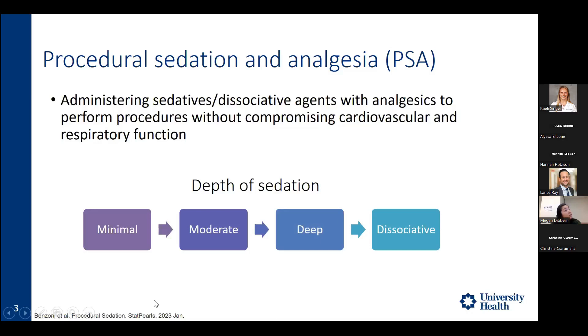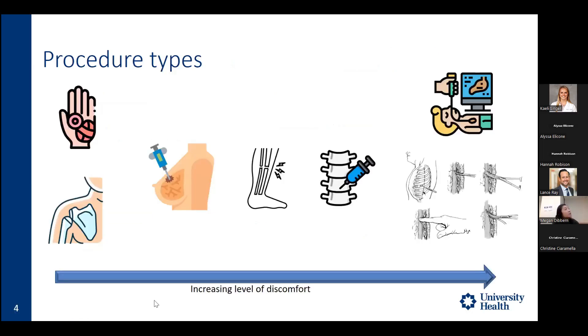Looking at the levels of procedures from left to right, there are increasing levels of discomfort, which also depends on the patient's pain tolerance and type of procedure. The least discomfort includes lacerations and dislocation reductions. Moving right, we have biopsies and fracture reductions. The most painful procedures include lumbar punctures, chest tube insertions, bronchoscopy, and endoscopies.